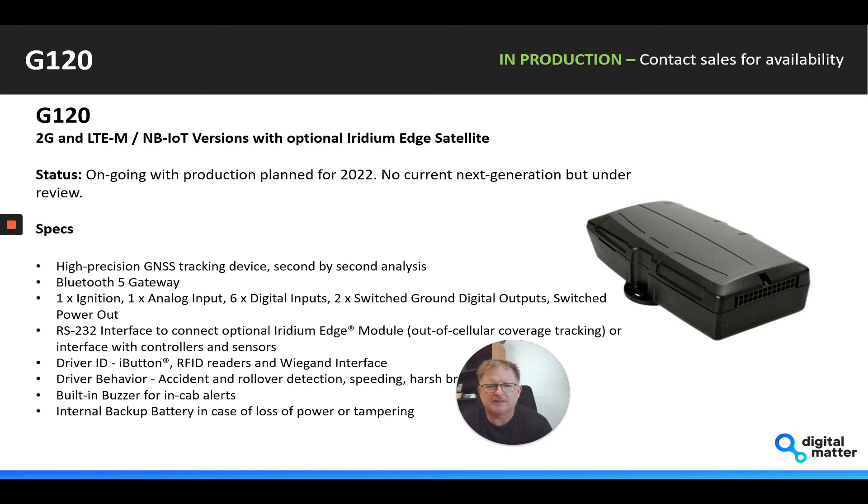Really this is the big daddy of the range — a lot more digital inputs and outputs, including RS-232 that we can use for our Iridium Edge module, driver ID behavior, and it's got a built-in buzzer as well. A good product for high-end fleet management use cases.